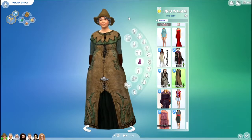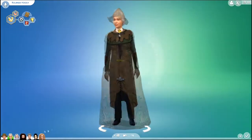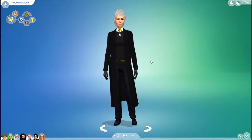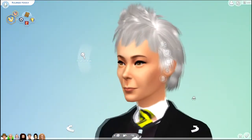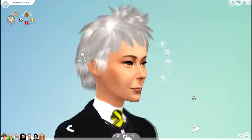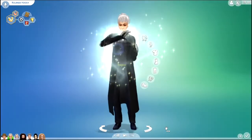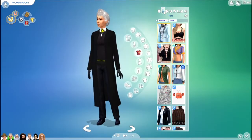The last sim for this video, I made Rolanda Hooch. I think her face turned out pretty close. I got her eyes as close to yellow as I could. Here are all of her outfits.